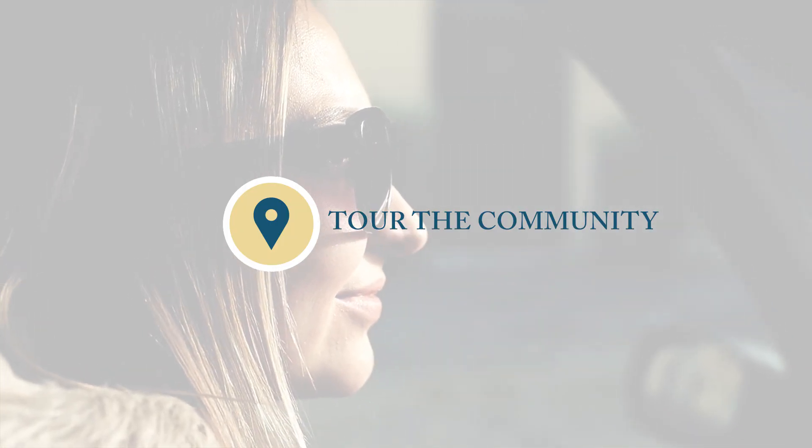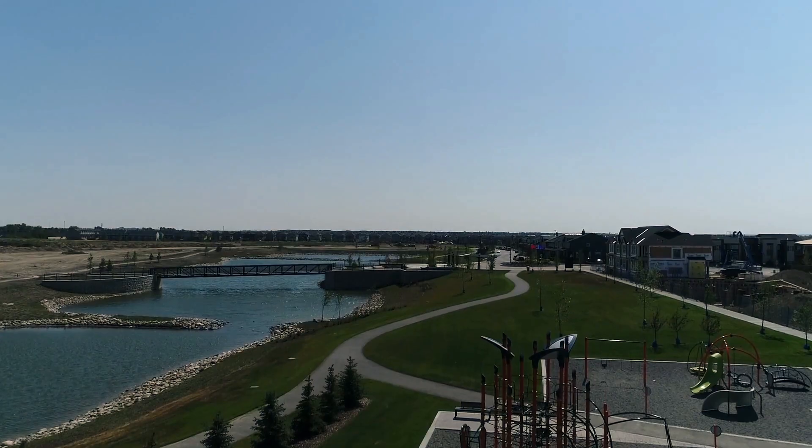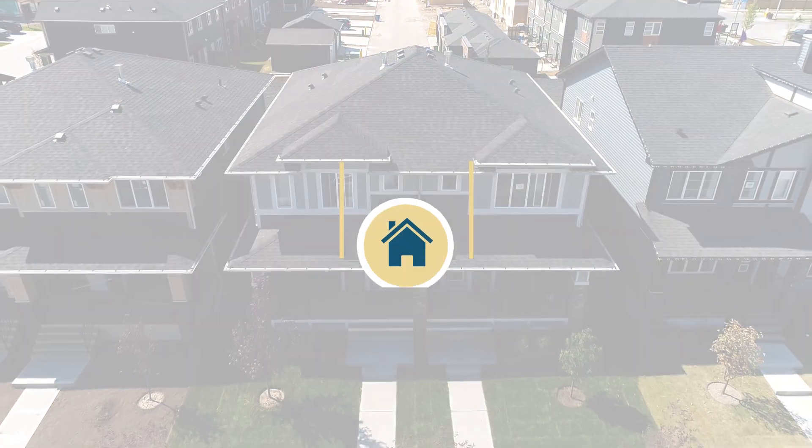Or from the comfort of your couch with FaceTime. We can hold your lot with only $1,000 down — we take credit card payments by phone. And now it's time to buy your new home.